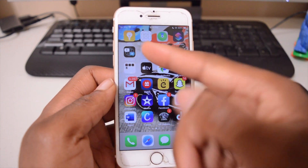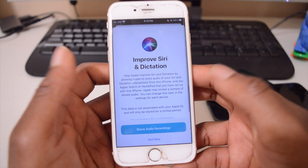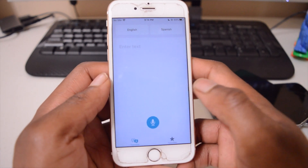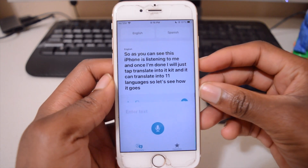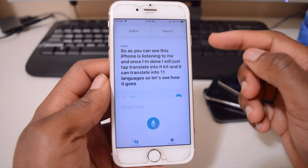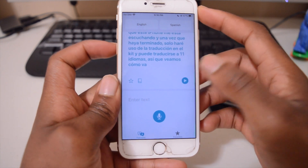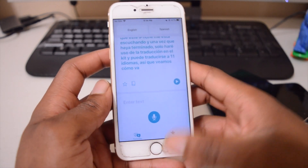iOS 14 includes a new built-in Translate app — it's installed by default, no App Store download needed. You can tap the mic, speak what you want to translate, then press play and it speaks the translation. I selected Spanish and it works well. You can choose from 11 different languages.